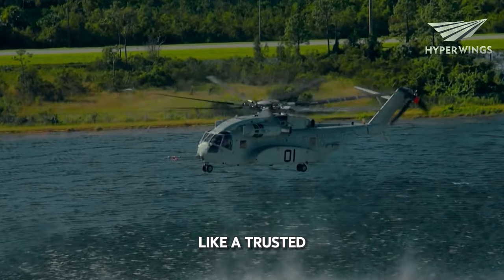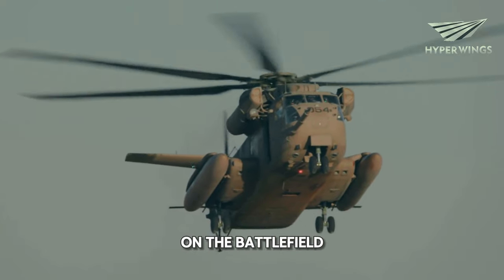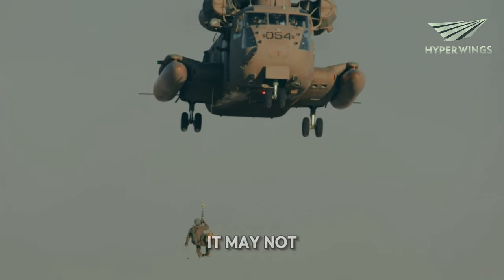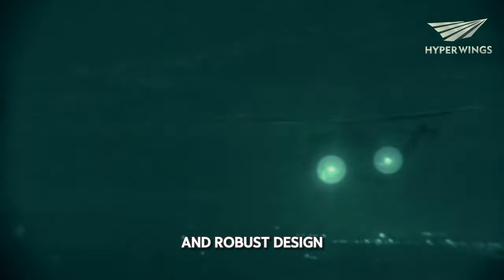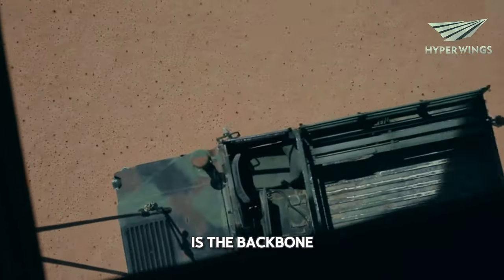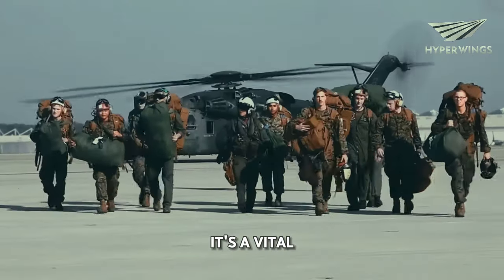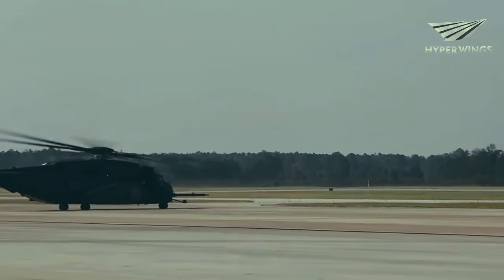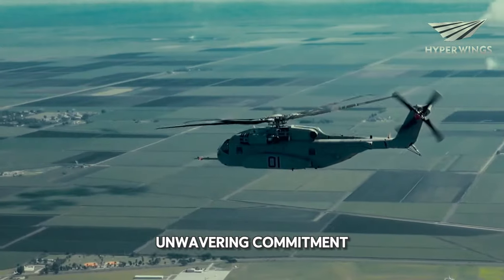This helicopter is like a trusted friend in times of need. Soldiers rely on it to provide support and assistance during missions. It's a familiar sight on the battlefield, a symbol of strength and reliability. Despite its age, the Super Stallion is still a force to be reckoned with. Its powerful engines and robust design allow it to carry heavy loads and navigate challenging environments with ease. In many ways, the Super Stallion is the backbone of the military's transportation fleet — without it, many operations would grind to a halt. It's a vital asset that plays a crucial role in ensuring the success of missions, a symbol of endurance, perseverance, and the unwavering commitment of those who serve their country.